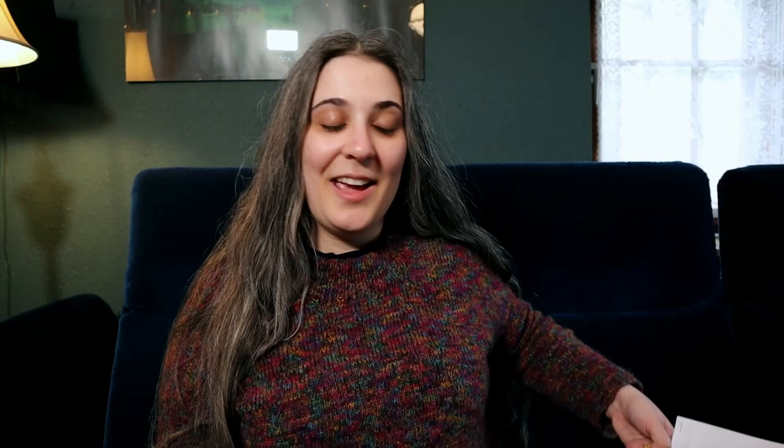I don't have any finished objects today, but I've got one nearly finished object and one object that's not going to be finished for quite a while, but I'm still quite excited about. Let's start with the most exciting thing — the project I am working on the most. I already showed you this last episode: the Helia Jumper by Joanna Ang, which is my current big sweater project.